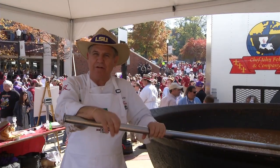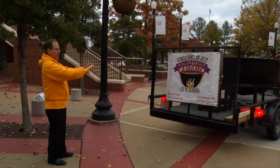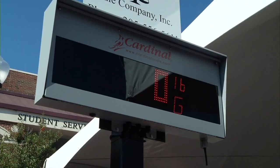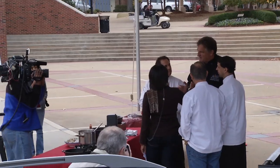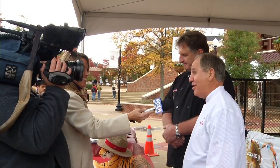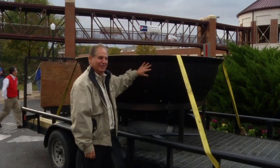We brought a 200-year-old kettle to break the world record for Guinness Book on the largest seafood gumbo ever done. Two tons and we're about to fill it up.